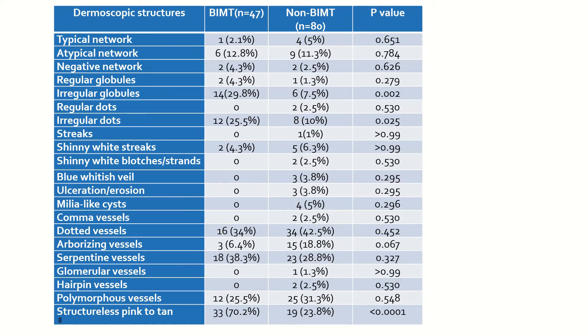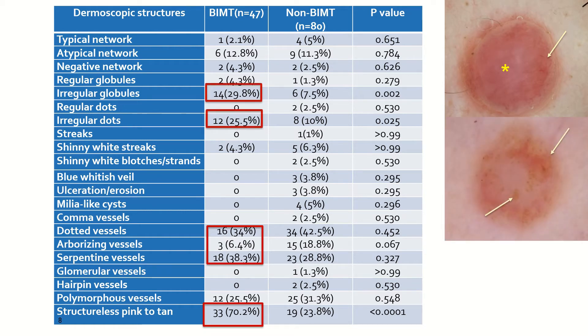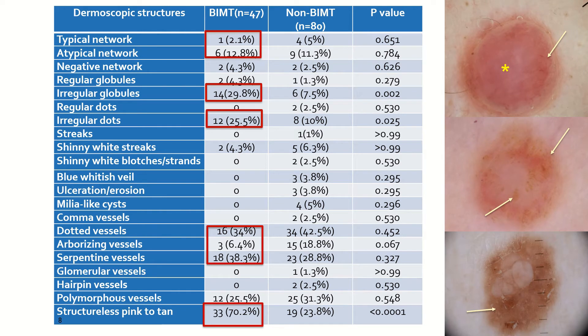Regarding dermoscopic structures, in the group of BAP1 lesions, structural pink to tan areas were the most commonly found feature, followed by different kinds of vessels, followed by irregular dots and globules, and it was also not uncommon to find pigmented networks. When comparing these findings with controls, it was statistically more common to find irregular dots and globules in the BAP1s, together with the presence of structural pink to tan areas.